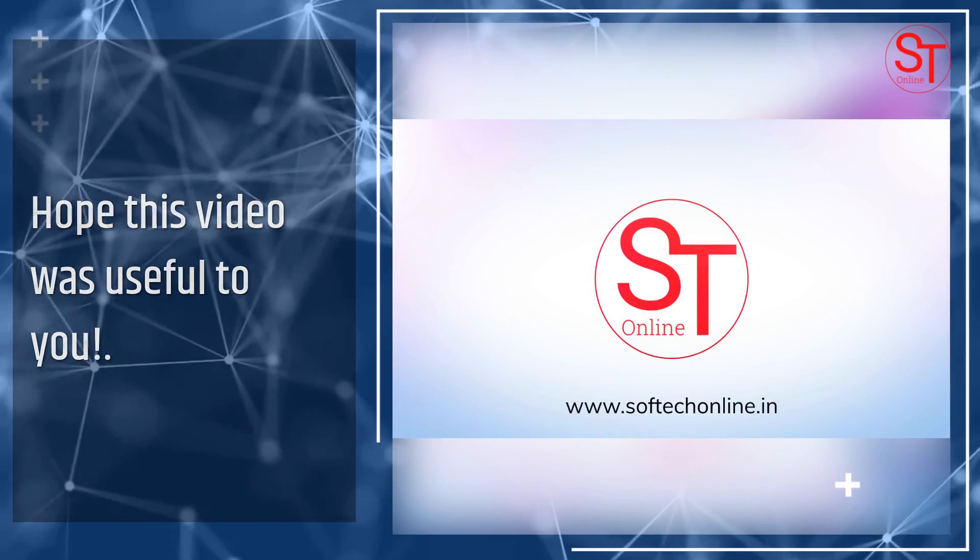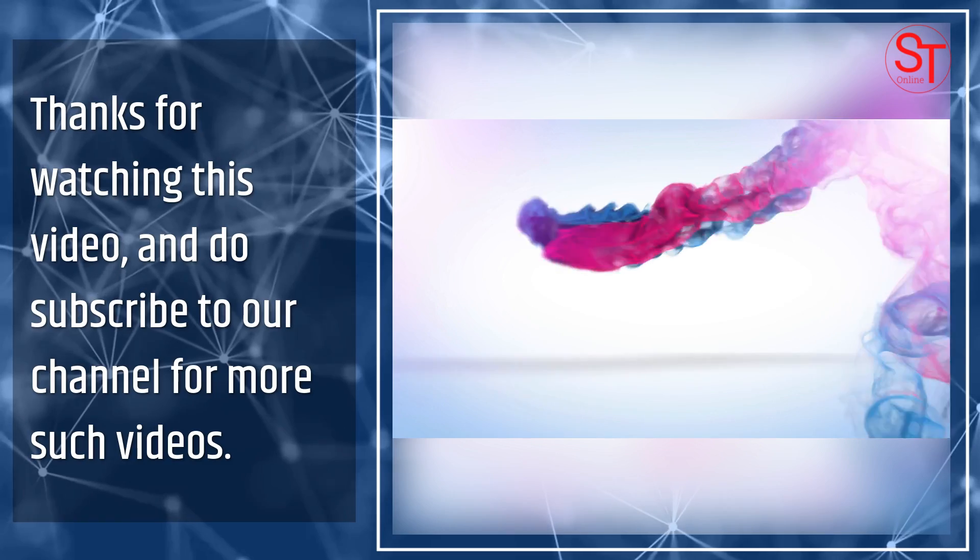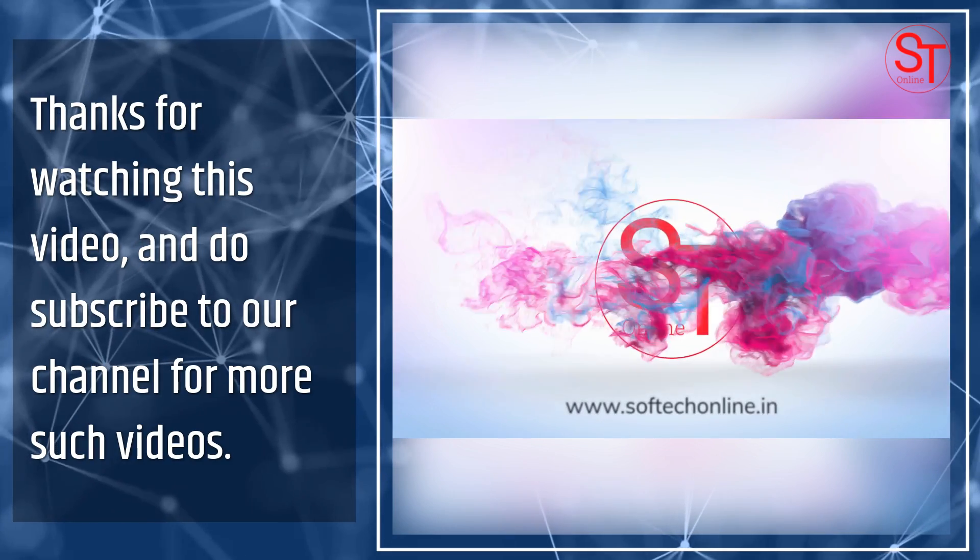Thank you. And do subscribe to our channel for more such videos.